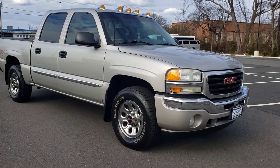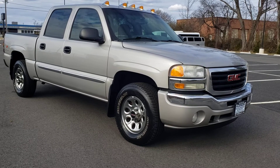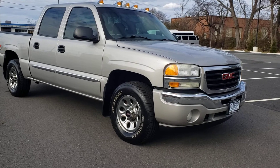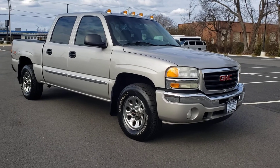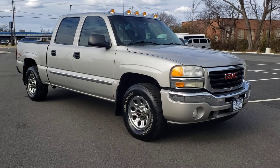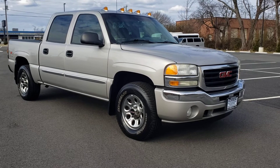Hi, this is Freddy over at Platinum Auto World, and today we're going to be taking a look at this truck that just came in. This right here is a one-owner 2007 GMC Sierra 1500 crew cab 4x4 with the SLE package. It only has 153,000 miles. It is a 2007 year model — the last year of this classic body style. It comes with a 4.8 liter V8 four-wheel drive.